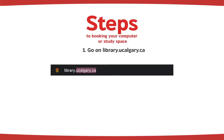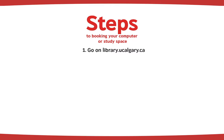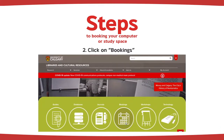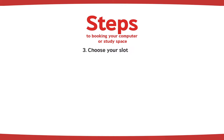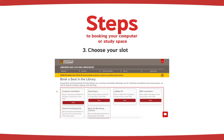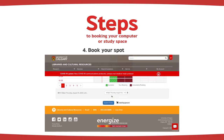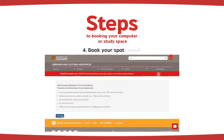Go to library.ucalgary.ca, scroll down and click on bookings. From here you can choose from one of the many options available in the TFDL. Once you find a spot, enter your information and submit. You will receive a confirmation that expires one hour from the moment you submit your booking.